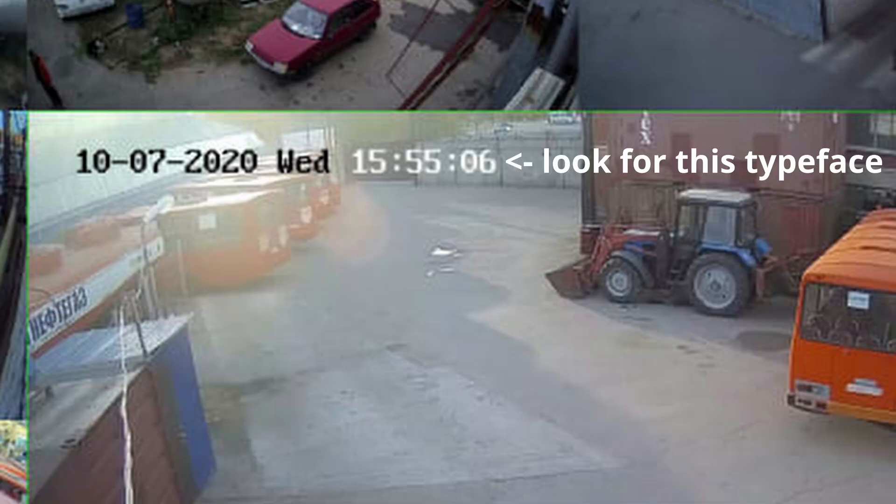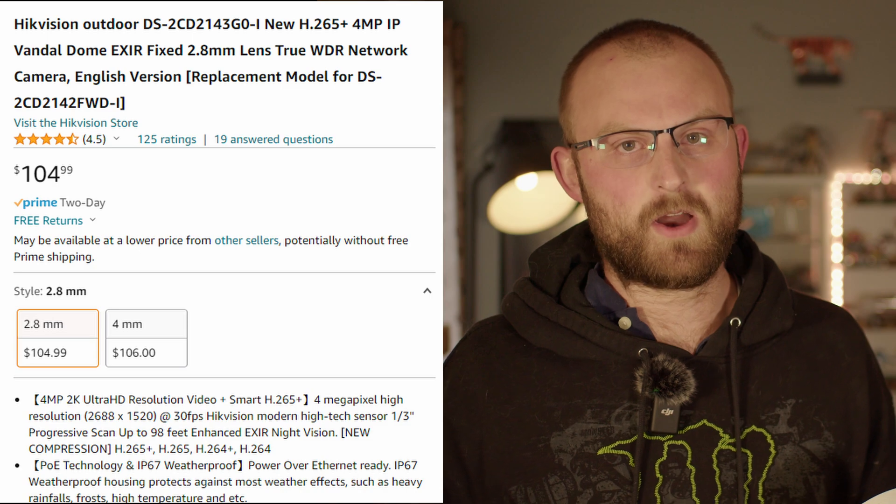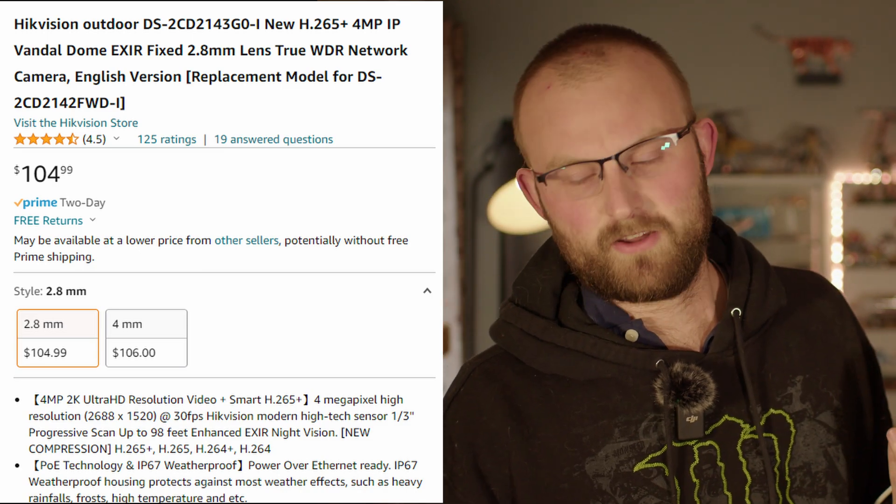Let's start with the cameras themselves. This is a Hikvision dome. Hikvision is a Chinese company with kind of a stranglehold on the industry, and you can always tell Hikvision footage from its distinctive OSD on-screen display. These will run you about a hundred bucks each — pretty competitive compared to most smart cameras. You can see they have a tail with two connectors: one for network and one for powering it with 12 volts.